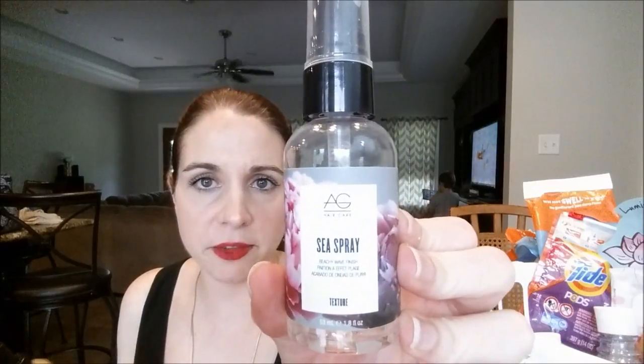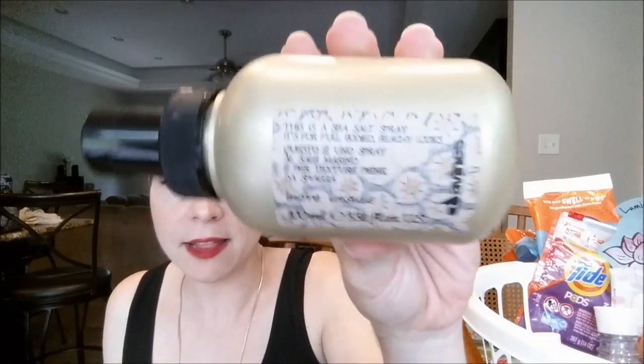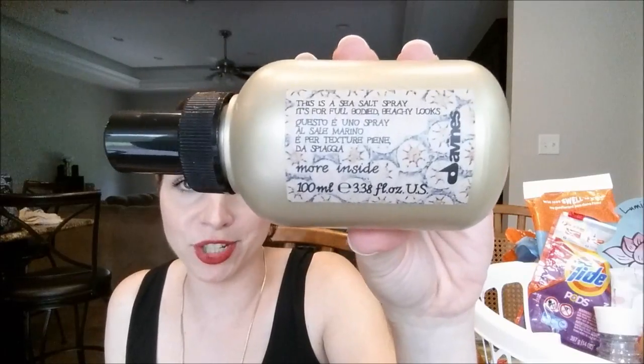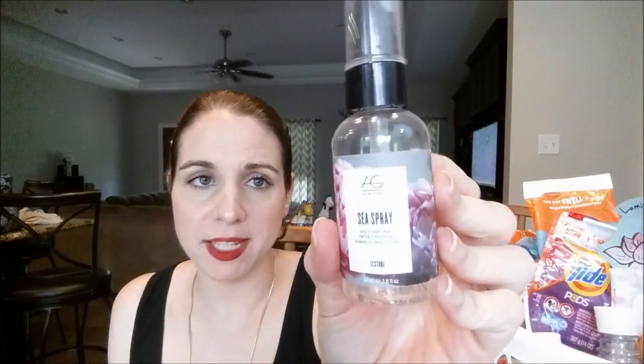I went through some more hair products. This is the AG Hair Care Sea Spray for beachy wave finish textures — I got this in an Ulta Favorites box. And this is the Deveen's, also a sea salt spray — I got this in my very first Birchbox. I liked the Deveen's one, but the AG one leaves your hair very sticky and very stiff, so you cannot work through it once you spray it. It also has a strong, strong smell, so if you're not a fan of strong smell, you won't like that.